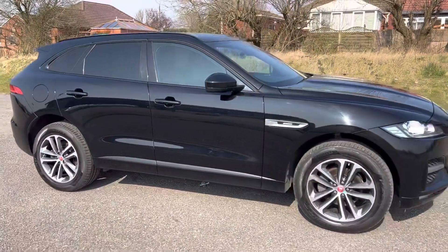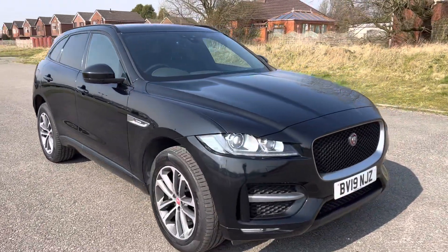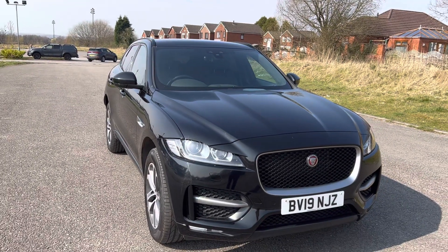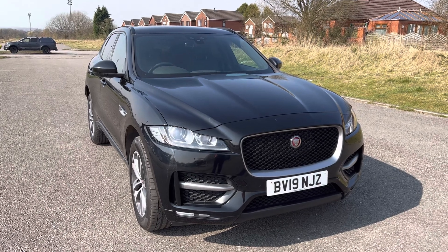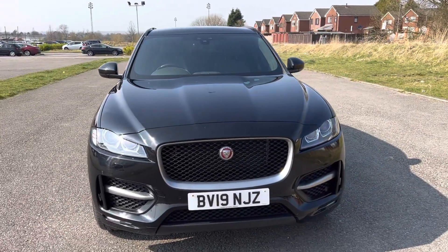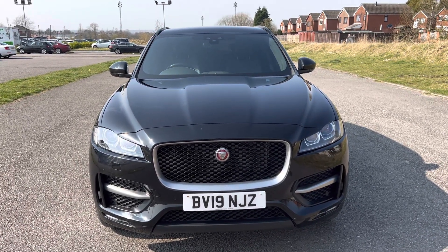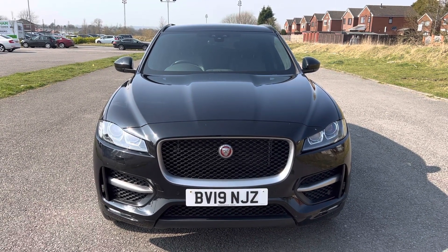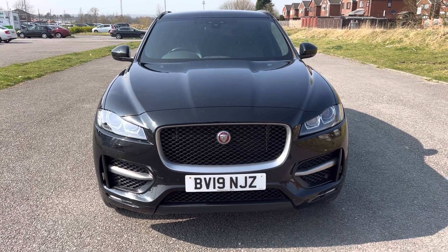So we have a Jaguar F-Pace, 2019 19-registration. MOT until March next year. Full service history. Two keys. 38,000 miles. Great specification. So if you're looking to upgrade your current car, or you need some finance to assist with the purchase of this vehicle, or you'd like to book a test drive or view it, please don't hesitate to give us a call — we're more than happy to help you on 0161 633 3311. Many thanks for watching. Thank you.